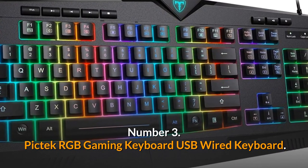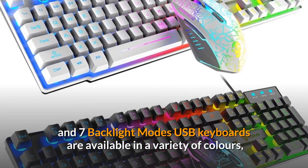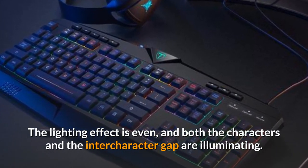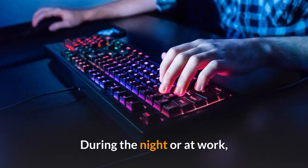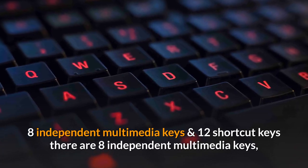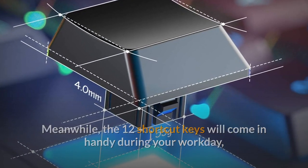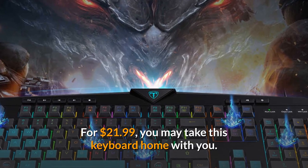Number 3: PicTec RGB Gaming Keyboard USB Wired Keyboard. It features rainbow backlighting with 7 RGB LED colors and 7 backlight modes for an immersive gaming experience. The lighting effect is even, with both the characters and the intercharacter gaps illuminated. The 4-level adjustable brightness satisfies a variety of needs, and you can press FN + Page Down to turn off the backlight to avoid disturbing others. There are 8 independent multimedia keys for entertainment and gaming convenience, and 12 shortcut keys to increase productivity during your workday. For $21.99, you may take this keyboard home with you.